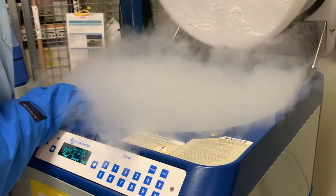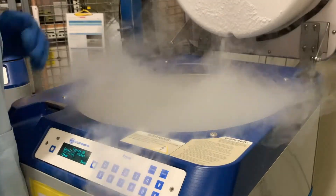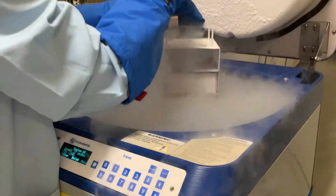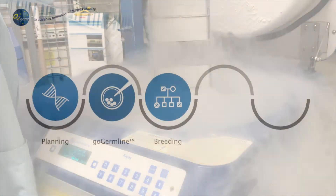We also offer cryopreservation and cryorecovery of frozen sperm or embryos for the purpose of biosecurity and as an alternative to live animal delivery.